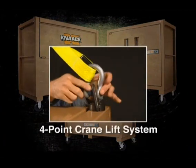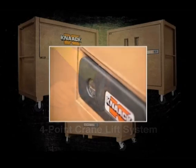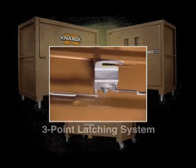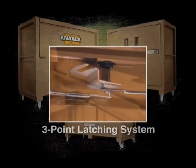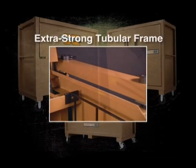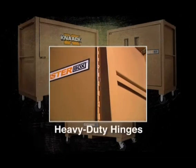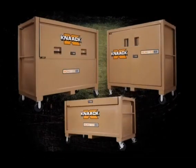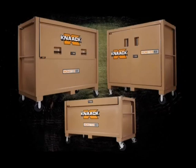All Monster Box models share the important four-point crane lift system, the protective UL-rated drill-resistant lock, the three-point latching system, the extra-strong tubular frame, and heavy-duty hinges. Together, the piano box, chest, and cabinet models in the Monster Box line are a triple threat to potential thieves.